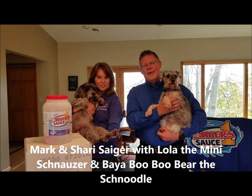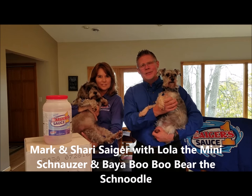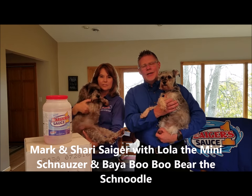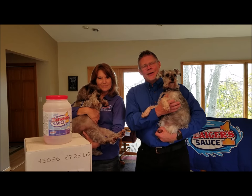Hi everyone, this is Mark and Sherry Sager and our two pups, Lola the Mini Schnauzer and Bea Boo Boo Bear, our Snoodle. We just wanted to say hello from Northern Minnesota and tell you a little bit about us.